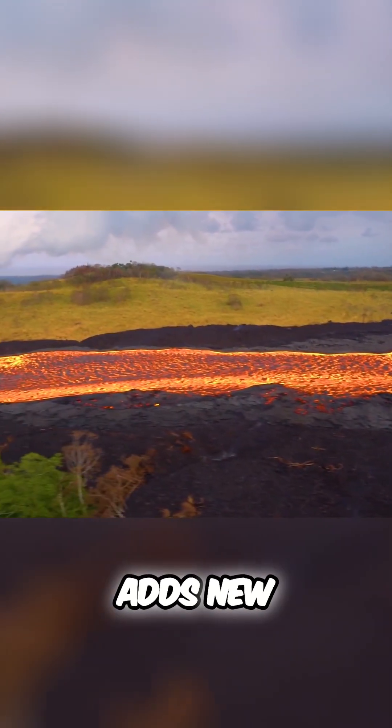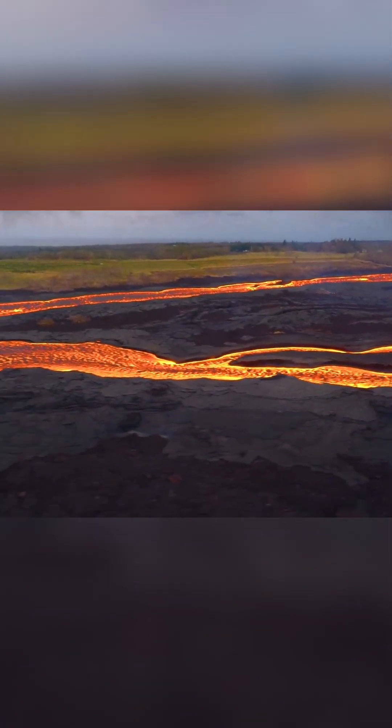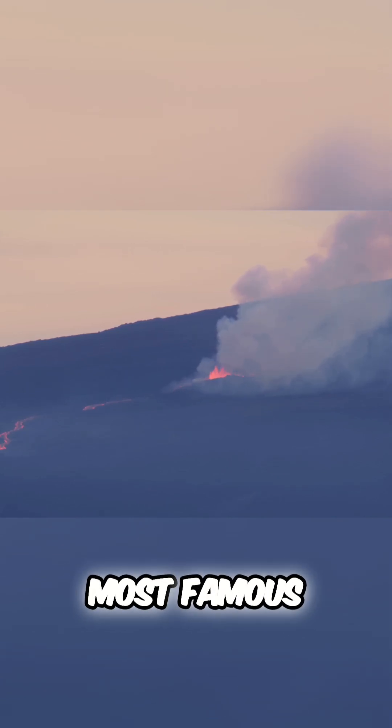Each eruption adds new layers of rock, slowly raising the islands above the waves and expanding their shores. The Big Island is still growing, home to Kilauea and Mauna Loa, two of the world's most famous active volcanoes.